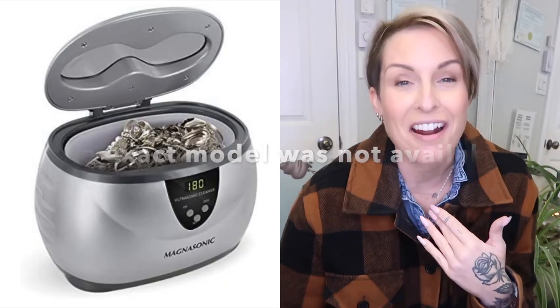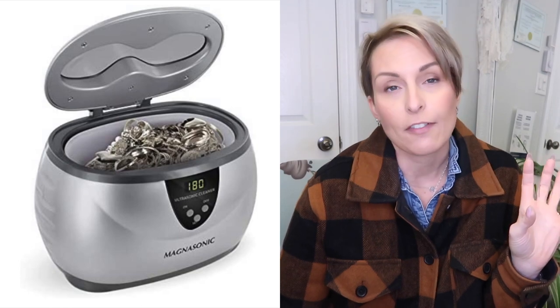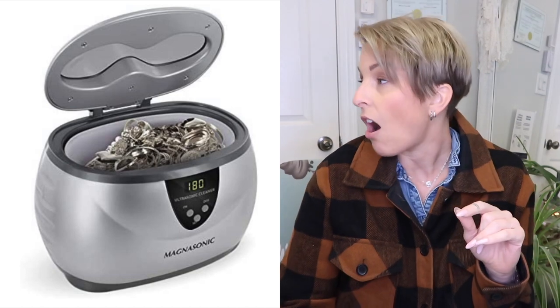Last but not least, the thing I use after every client is my ultrasonic machine. You put your drill bits into it and it shakes off all the grime and filings from acrylic, gel, or whatever. I'm always very confident my bits are very clean coming out of there. I have special cleaner in the machine — though if I leave the bits in too long it can damage them, so you have to watch that.